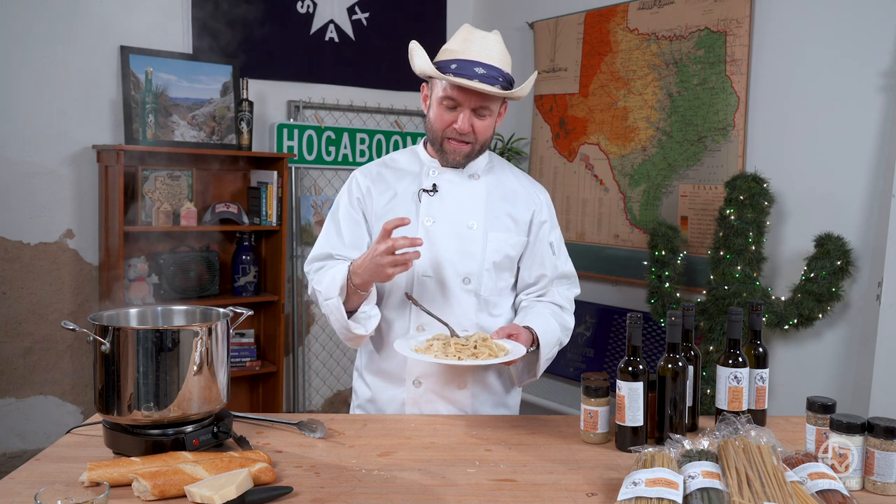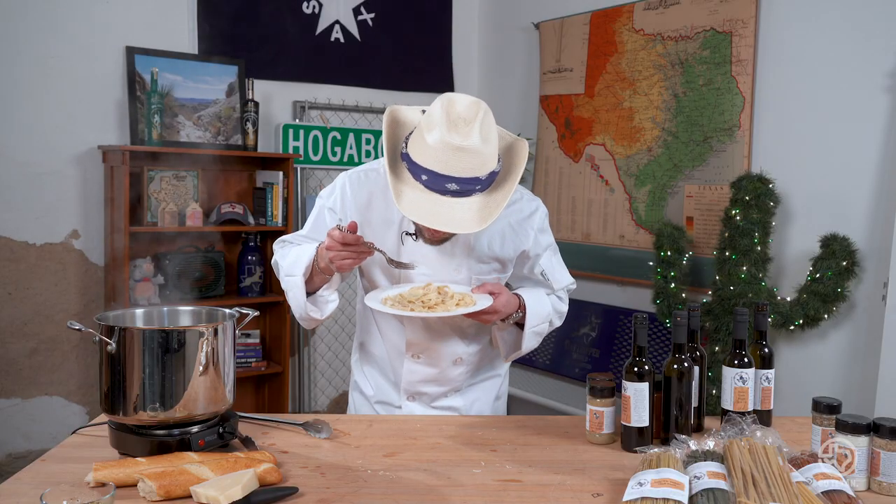Oh yeah. Sometimes the simplest dishes are the best dishes. That right there — really good, high-quality pasta, and you can taste the black pepper in there. You douse it with some infused olive oil, just a little bit of cheese. Mmm. That's where it's at.